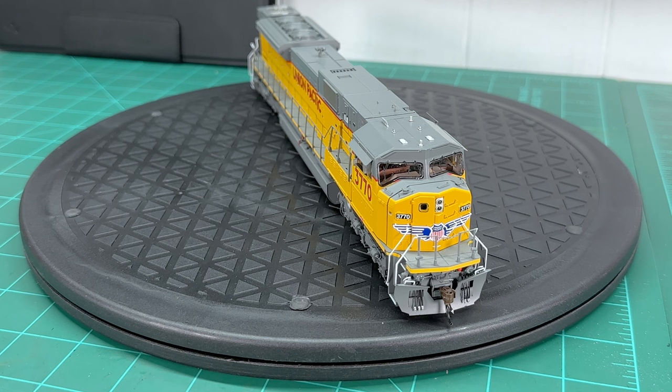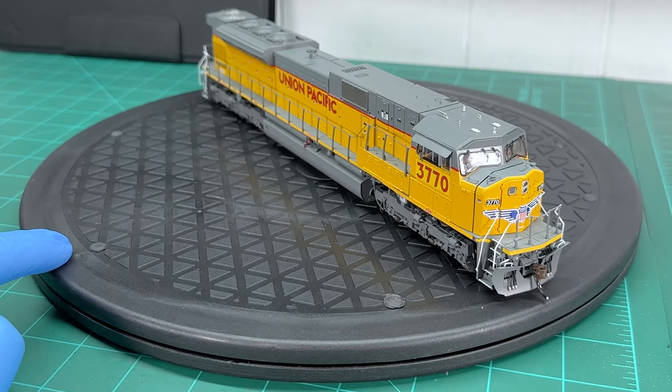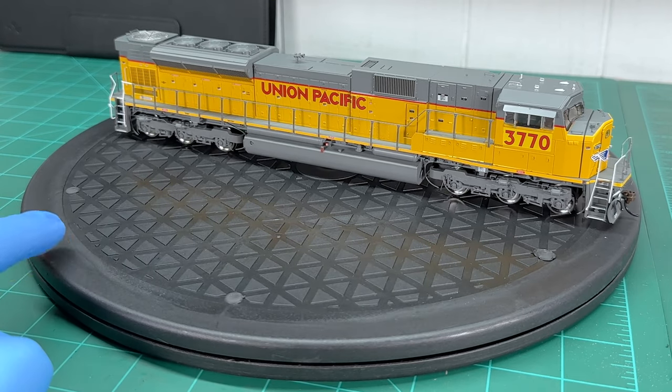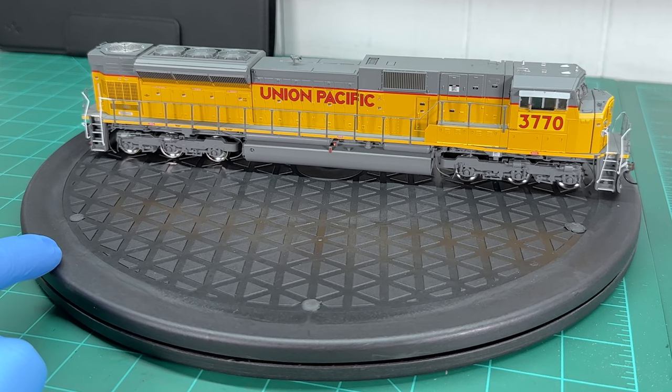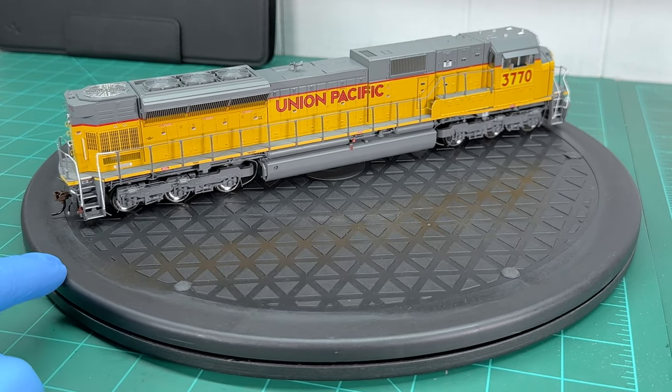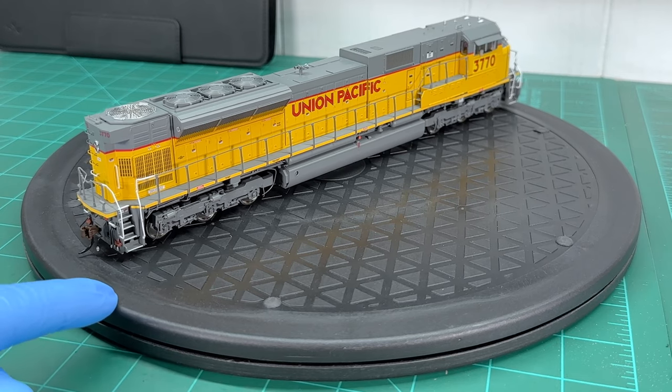One thing I wanted to point out about this engine in particular is that you can actually remove the cab roof on this one — I'm not sure if other engines do this. With the roof removed you can see the inside of the cab, which is really neat. With this engine being the 2.0 series, it has ground lights on either side. To enjoy those you really have to adjust the CVs to bring up the brightness, because from the factory they're not bright at all.